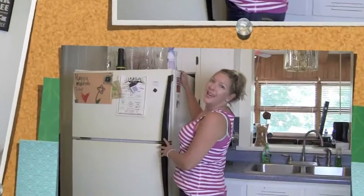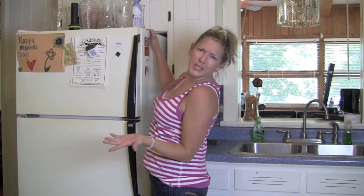So I'll give you a tour of some of the other parts of the kitchen real quick. And yes, my hair is a mess, but who dolls up to clean the kitchen?